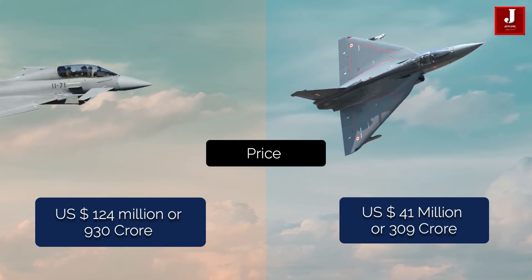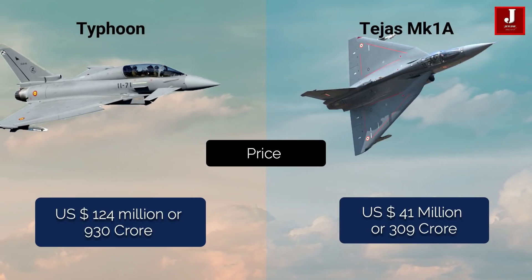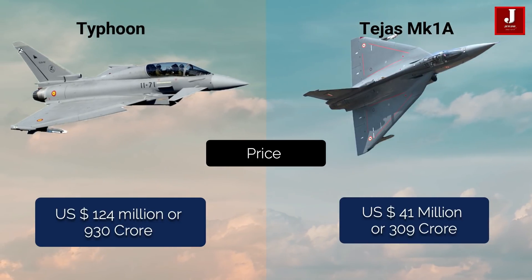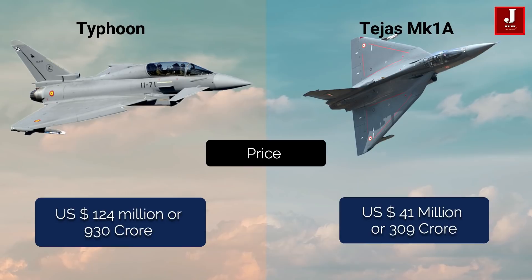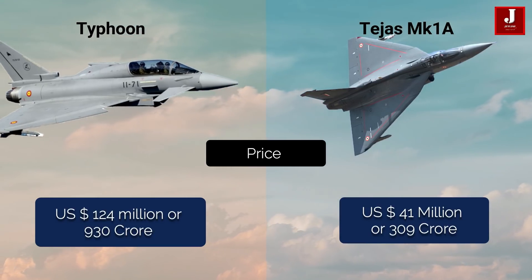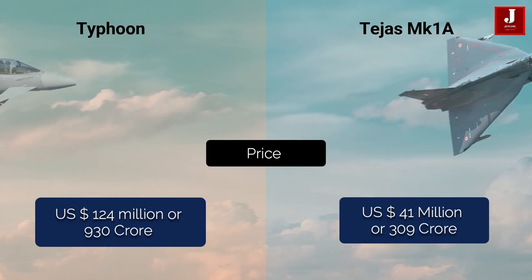The Typhoon has a price of about 124 million US dollars, which is approximately 930 crore Indian rupees. For the Mark 1A export variant, the Tejas might cost up to 41 million US dollars, or 309 crore rupees.